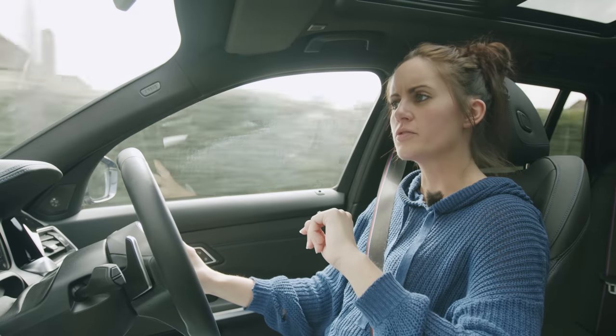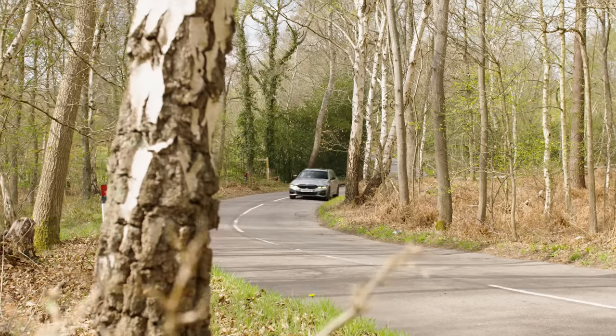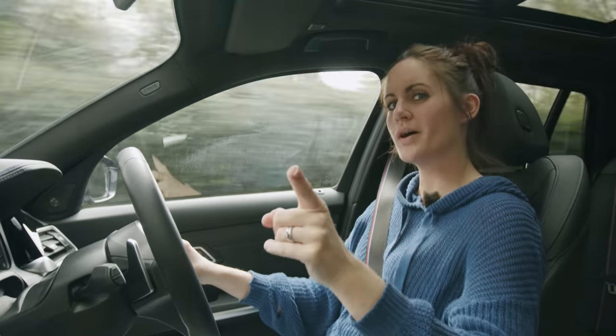The trouble with the BMW 330e Touring is that it's a bit like driving around with an upright piano permanently on the roof. Let me tell you why.